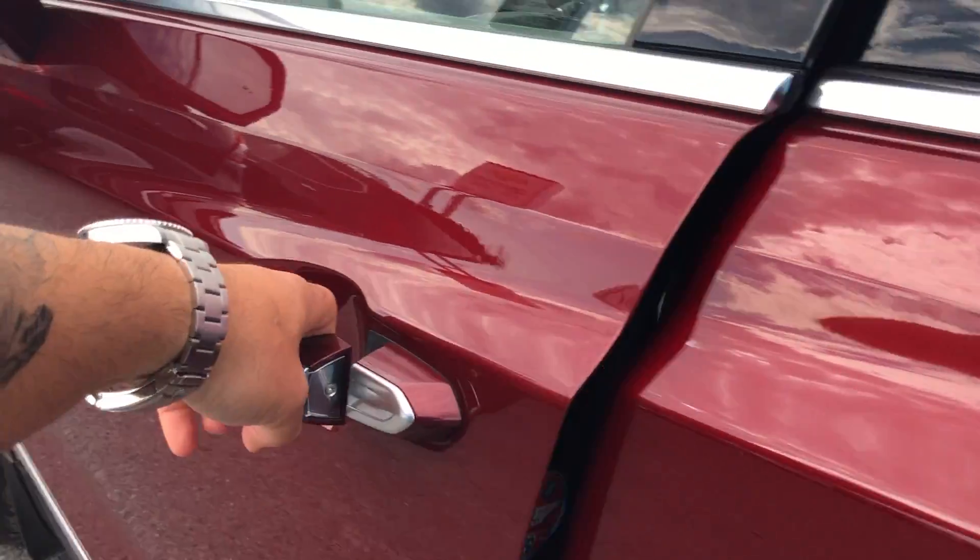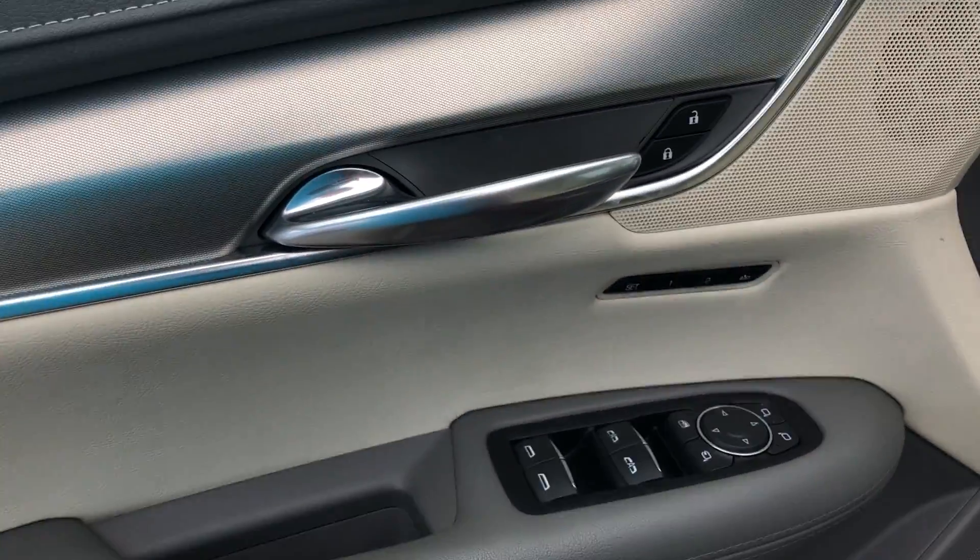Nice tan leather interior with the gray finish all the way around. Climate control functions and heated seats in the back for the rear passengers as well. Keyless entry to get into the driver's seat on the driver door itself. We've got power windows, power locks, and power mirrors.